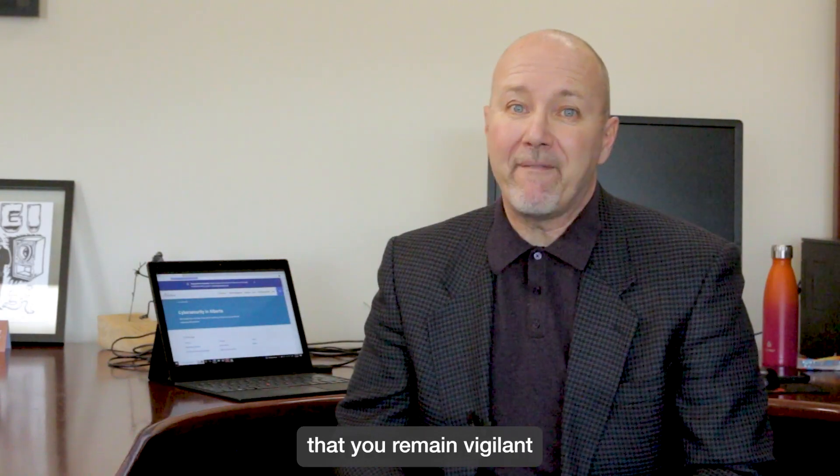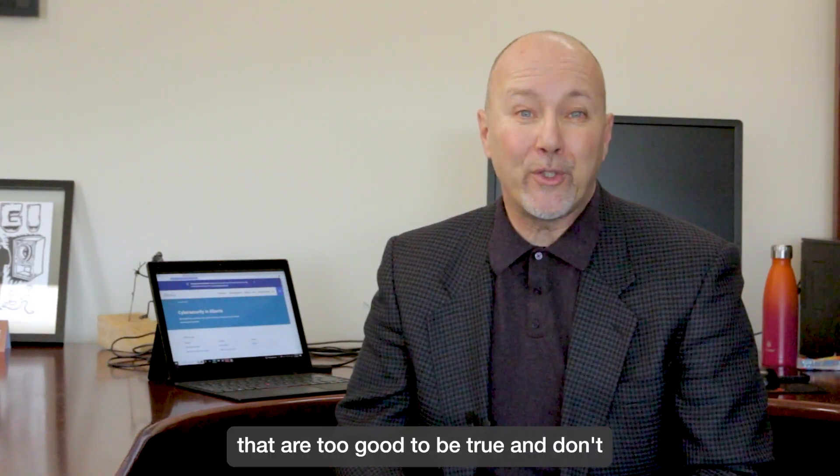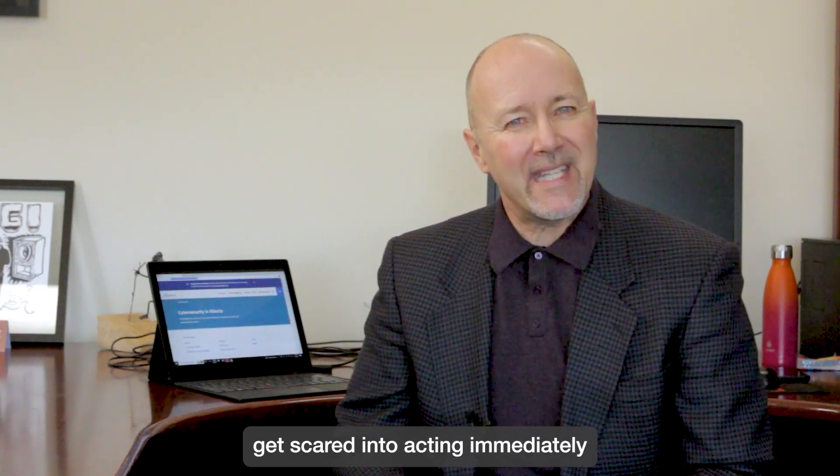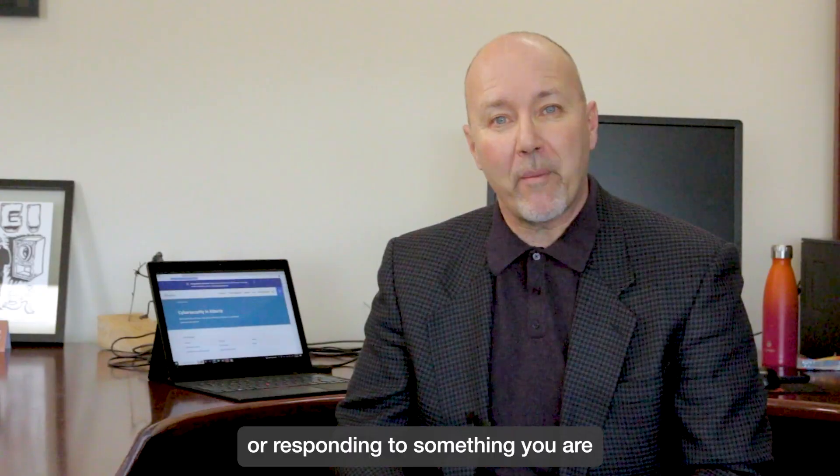And of course, it's very important that you remain vigilant whenever you are computing. Don't believe stories that are too good to be true. And don't get scared into acting immediately or responding to something you are being asked to do.